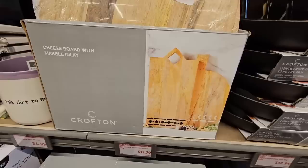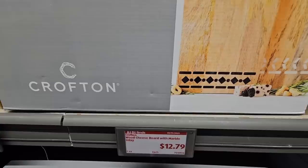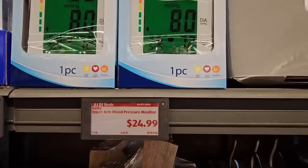And the cheese board — these are really nice. You have a round and then you have a rectangle. That box was heavy, so it was hard to pull those out. $12.79 — not a bad price for those. And if you need a blood pressure monitor, that is nice to have on hand at $24.99.